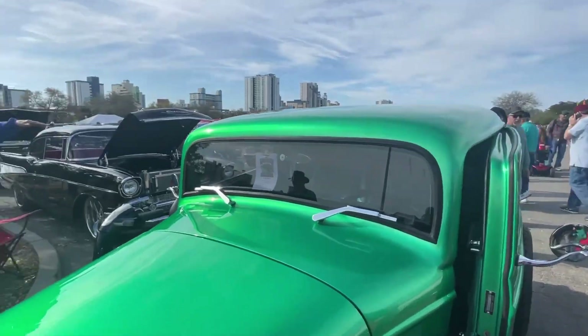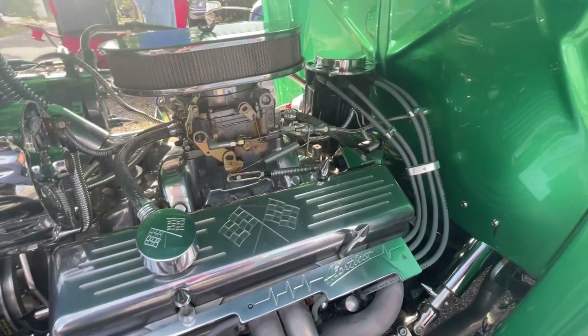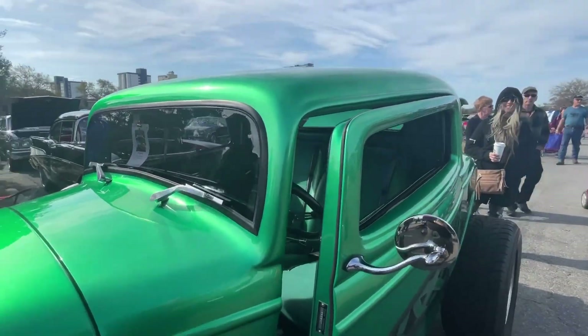What size is that engine? 350. It came out of a '69 Z28. Nice. You know how long he's owned it? He's had it over a year. Beautiful, beautiful car.